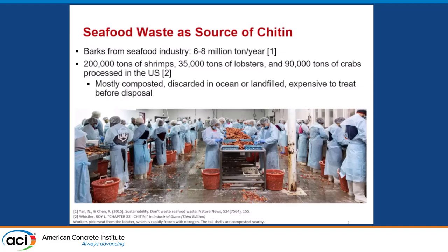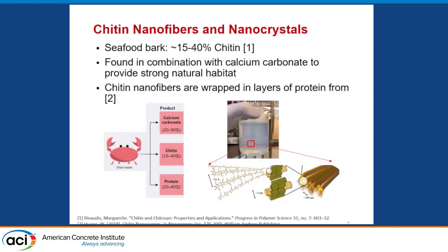The shell waste from the seafood industry constitutes about six to eight million tons a year globally. In the United States, about 200,000 tons of shrimp and 35,000 lobsters are consumed, and 90,000 tons of crabs are processed annually. As they pick the meat, the shell is typically either composted, landfilled, or treated before disposal. The shell waste of a crab, lobster, or shrimp is a combination of calcium carbonate, chitin, and protein, and together these components provide a strong reinforced shell.